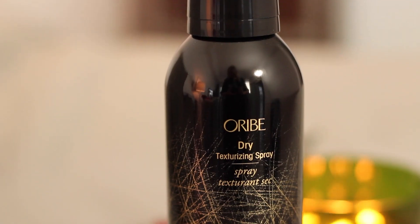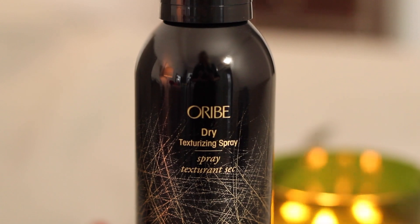When I'm all done curling, I'm shaking everything out with my fingers and tossing it around, then hitting it with some Oribe Dry Texturizing Spray for even more volume. I'm always a little startled when I spray this — the gust is so strong, it's like a tornado coming at your head.